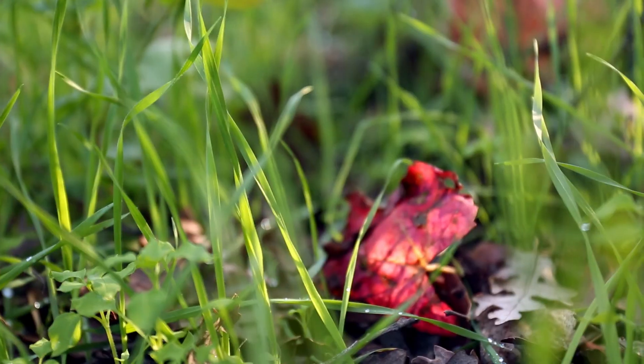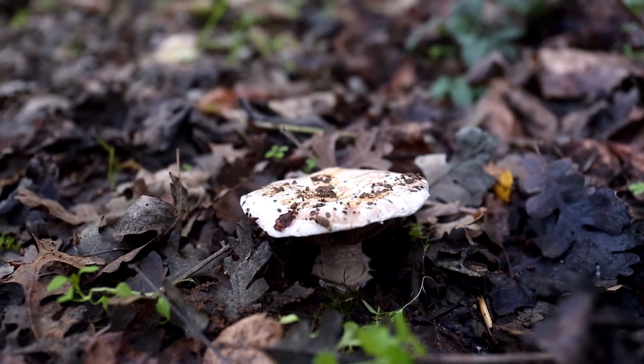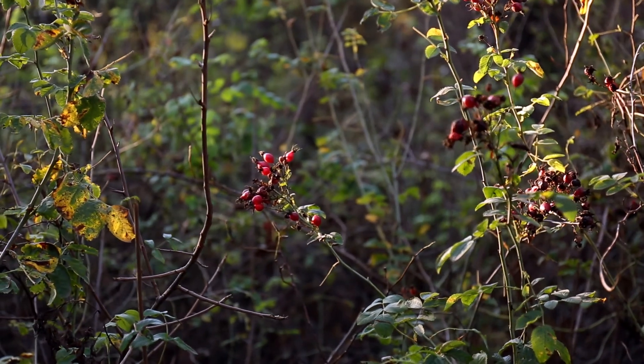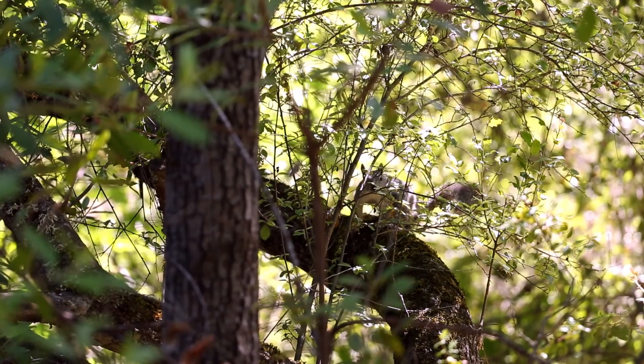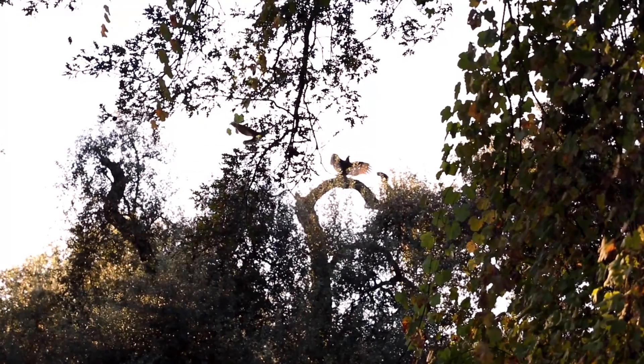The ground is covered with dead vegetation that decays to form a rich soil. There is abundant food and many special hiding places for insects, spiders, birds, and reptiles.